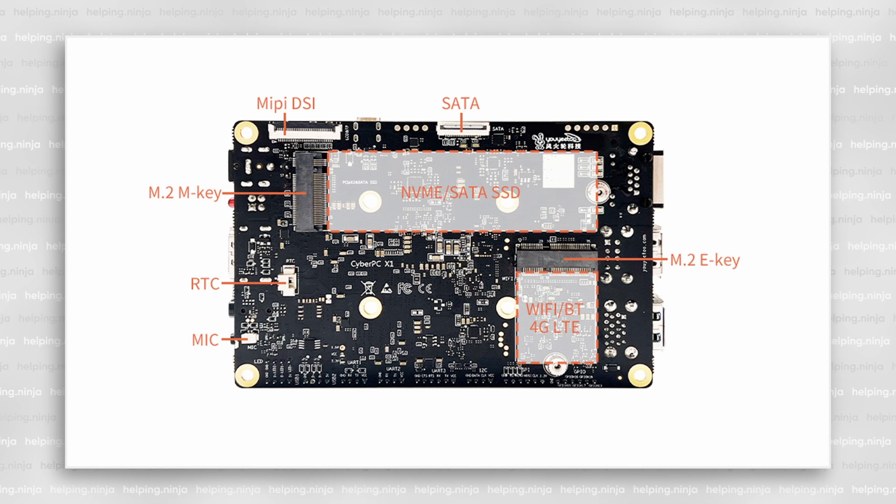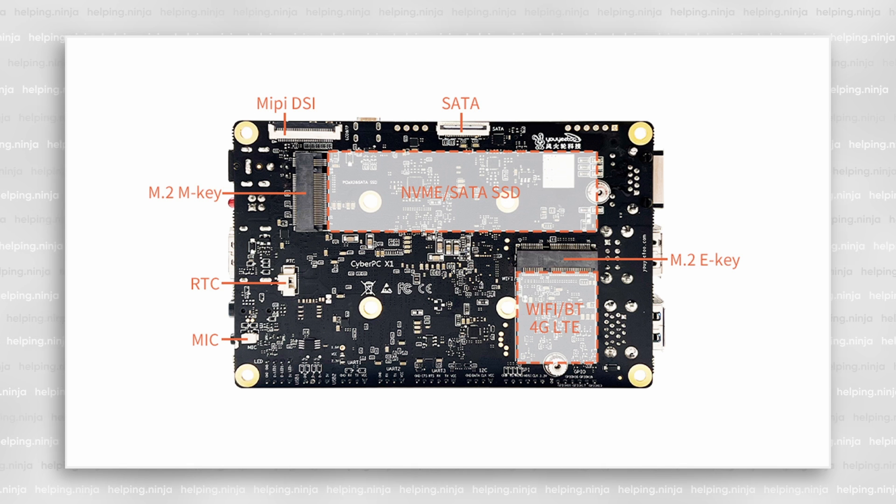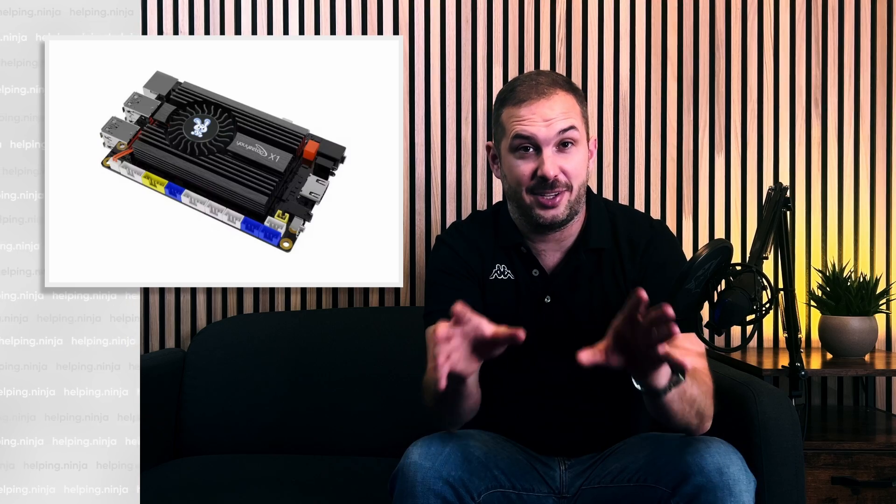Flipping it over, there's even more: an M.2 M-key slot for NVMe/SSD drives, connector for an RTC battery, microphone, M.2 E-key slot for a Wi-Fi/Bluetooth or 4G module, and a SATA connector. You can buy an FPC ribbon cable adapter to a standard 2.5-inch or 3.5-inch drive for about $10. The last connector is the MIPI DSI interface for that 7-inch LCD touch display mentioned earlier.